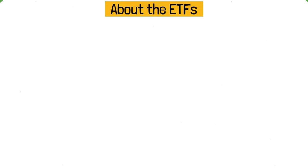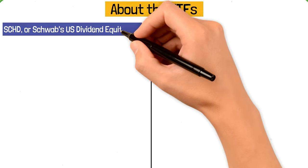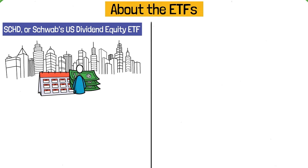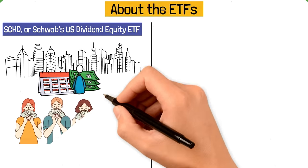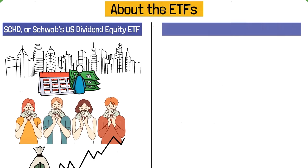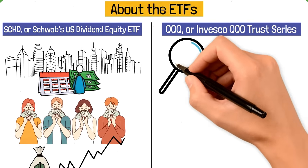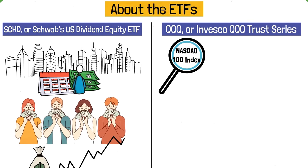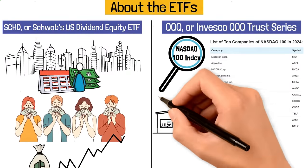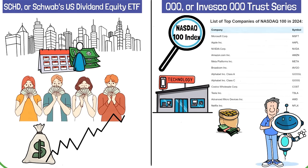Here's a bit of background on the two ETFs. SCHD, or Schwab's U.S. Dividend Equity ETF, follows U.S. companies that regularly pay out dividends. It's popular among folks who like getting dividends and want their investment to grow over time. On the other hand, there's QQQ, or Invesco QQQ Trust Series. It tracks the NASDAQ 100 Index, which includes big companies listed on the NASDAQ.